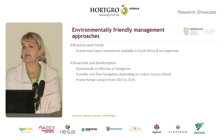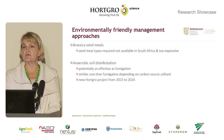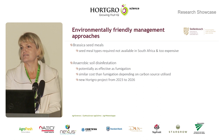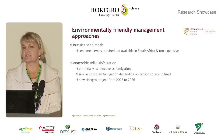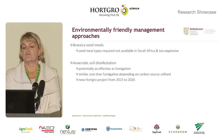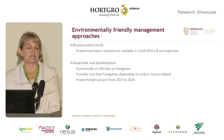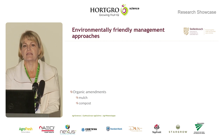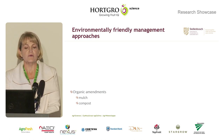Another option is anaerobic soil disinfestation, also recently identified in the USA, which we think does have potential and is economically feasible. We started a project this year for which we don't have results yet. The focus of my talk today will be on looking at organic amendments, mulches, and compost.